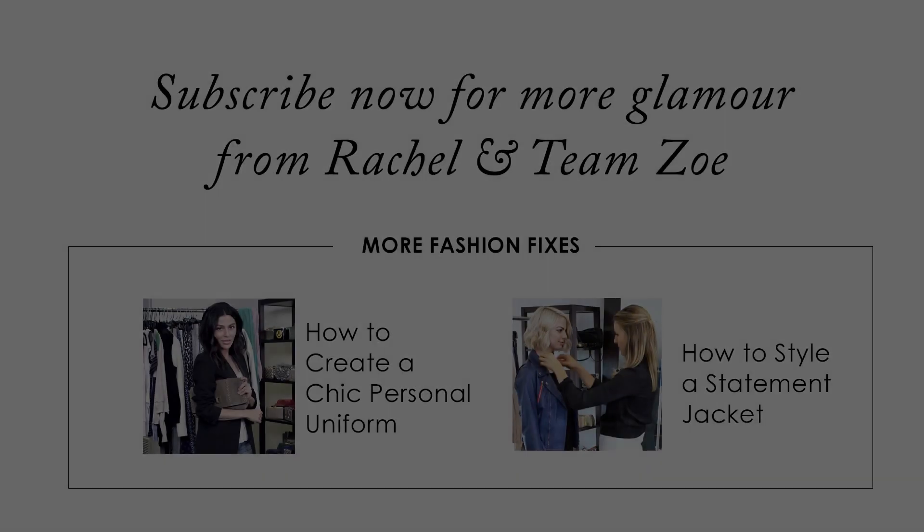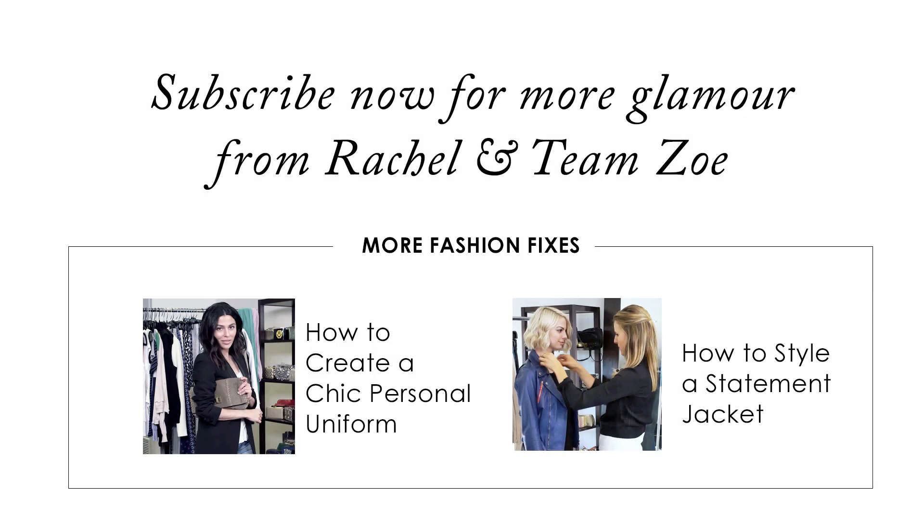If you like this video, be sure to subscribe below. And if you want to see more beauty and fashion tips, check out my channel, SimplySona — I'll have the link down below for you guys, or you can click right here. Bye for now!